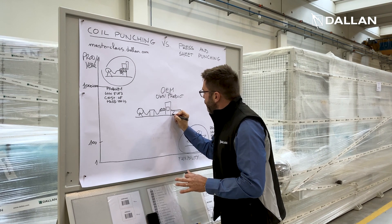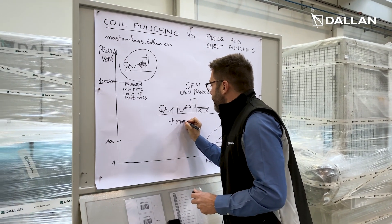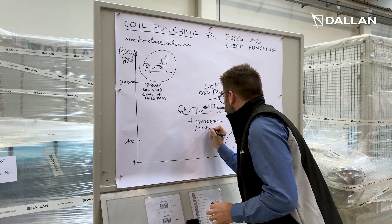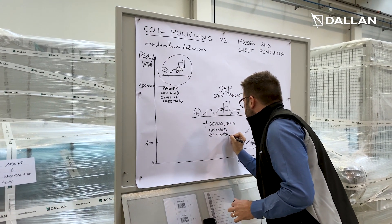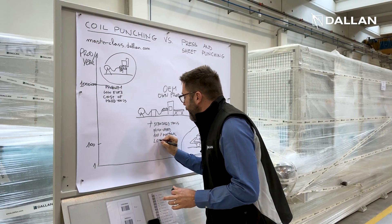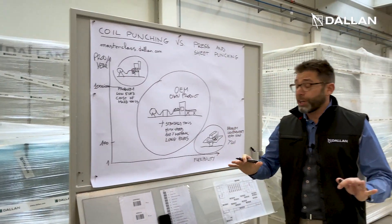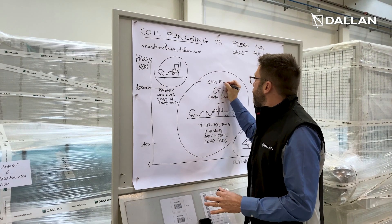We stack the products at the end, and this machine has many advantages: the use of standard tools, high speed, and material usage that is 100 percent. Another great advantage we will see is for the production of long parts. This makes it quite a large area where this machine becomes a real cash flow generator.